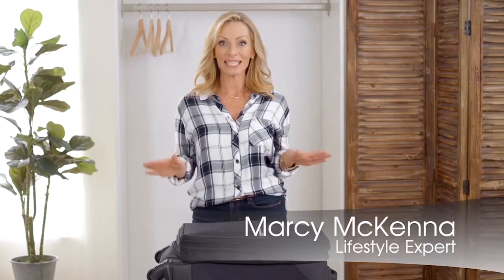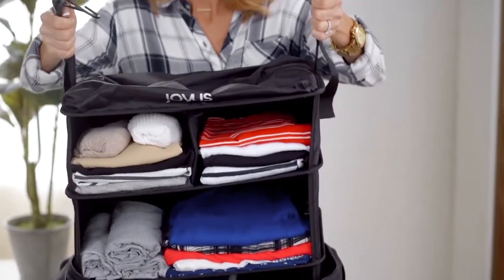Any way you look at it, traveling is stressful, but if you have the right tools to keep you organized it can be so much easier. I am about to show you a tool that, as far as I'm concerned, is the best thing to happen to luggage since wheels — and you can only get it right here at Joyus.